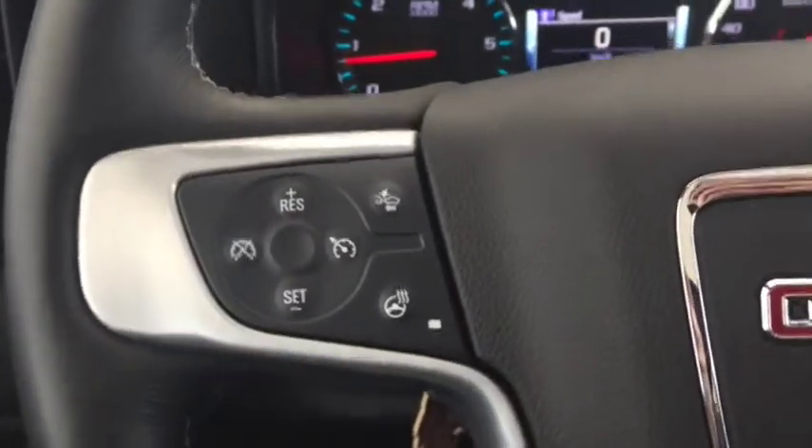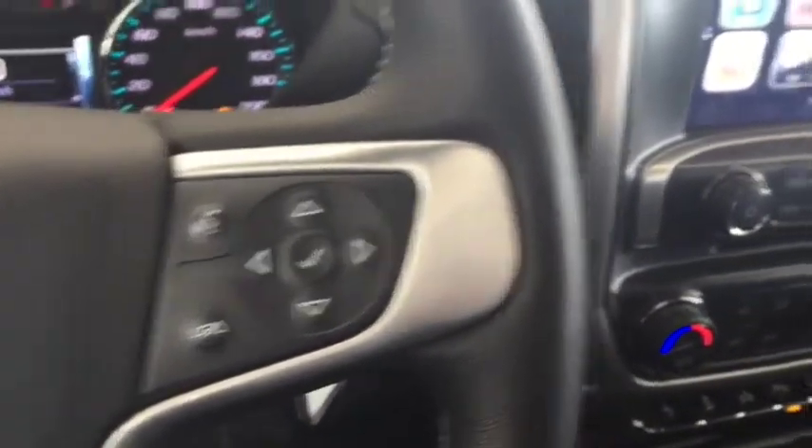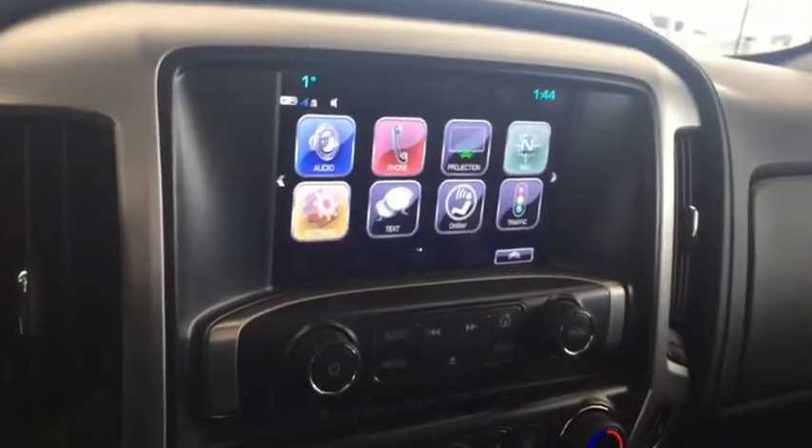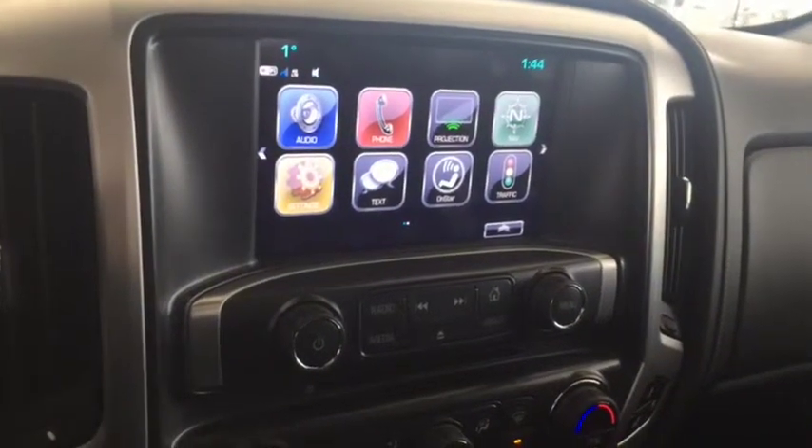On the steering wheel we have cruise control, forward collision alert, heated steering wheel, and Bluetooth capability. There are also media controls, a screen display with navigation, rear vision backup camera, AM FM radio, Sirius XM radio, and a CD player.